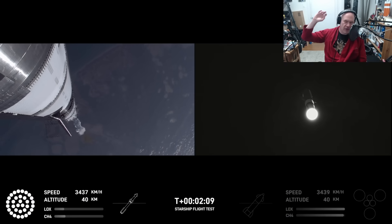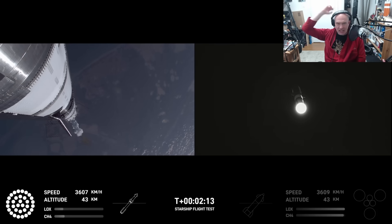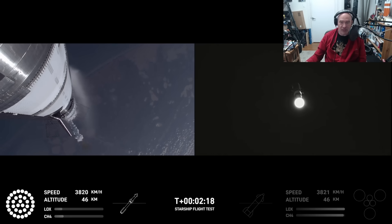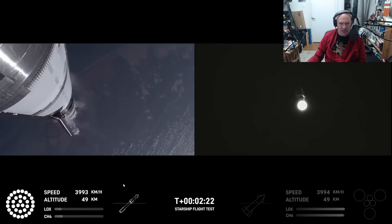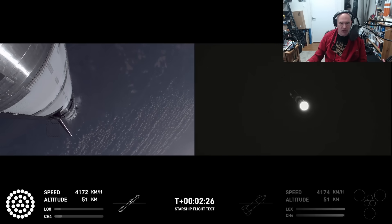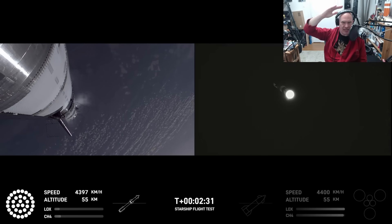The initial launch and liftoff was pretty much perfect — spectacular, impressed everyone on the ground. It was a lot better than it would have been had it flown on Monday when the weather was terrible. I love this view showing the exhaust plume running up. At this point, you see the booster has been going mostly straight up and now it starts to pitch over to put Starship into the correct attitude.